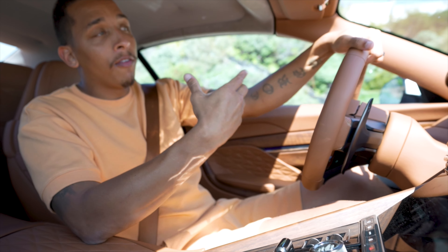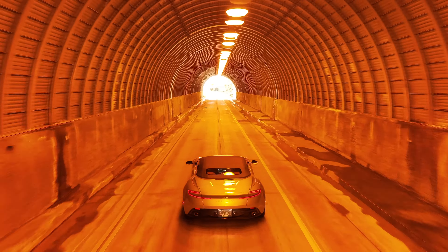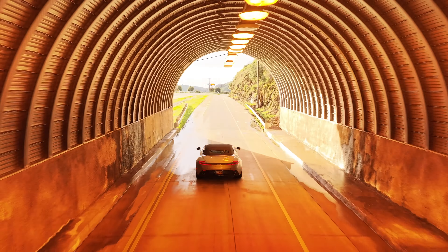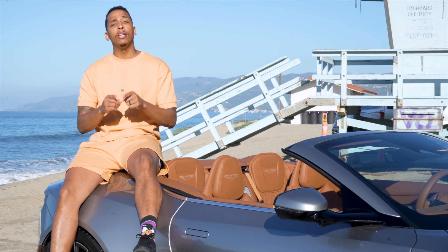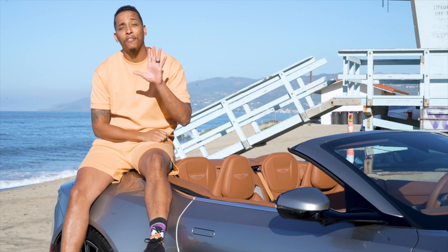A Bentley coupe would be considered a grand tourer, and the previous Aston Martin DB11 would also be considered a grand tourer — but when they debuted this new DB12, Aston Martin said it's a 'super tourer' because it's simply too great to be called just a GT. And that's everything you need to know about the 2024 Aston Martin DB12 Volante in just five minutes.